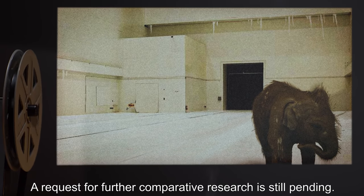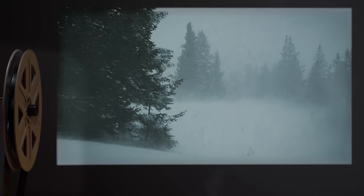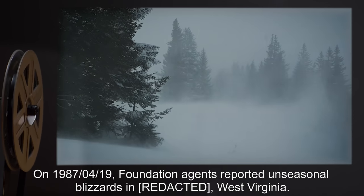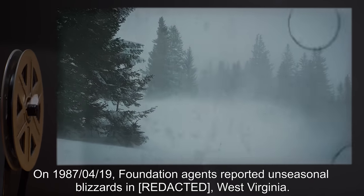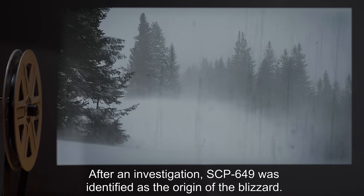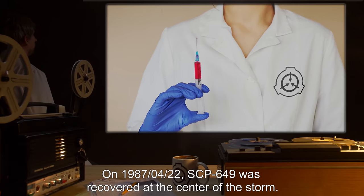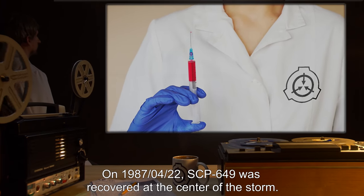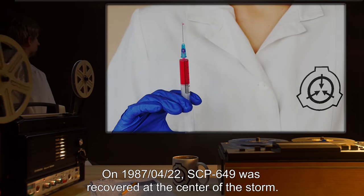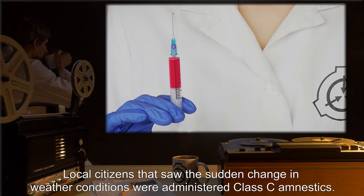A request for further comparative research is still pending. Discovery: On 1987-04-19, Foundation agents reported unseasonal blizzards in West Virginia. After an investigation, SCP-649 was identified as the origin of the blizzard. On 1987-04-22, SCP-649 was recovered at the center of the storm.